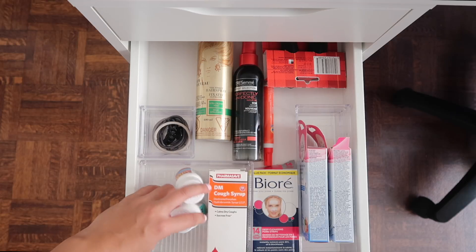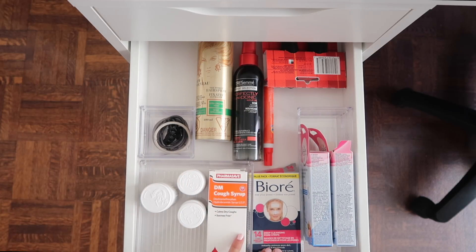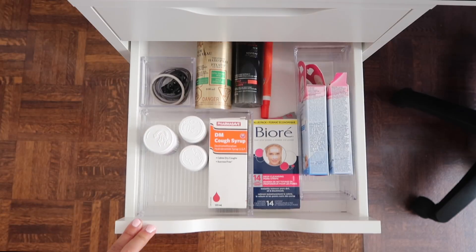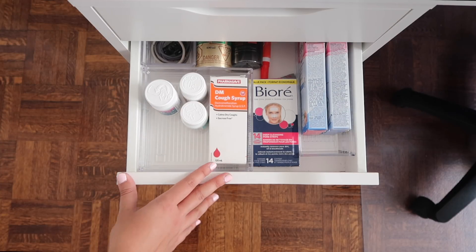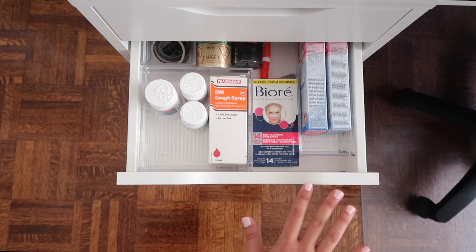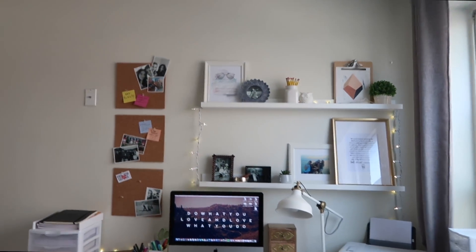The last drawer I'm going to show you isn't really office-related, but it's an example of how I use the remaining drawers to also organize life stuff. I've got medication for when I get sick, some wax strips, some Biore blackhead strips, and a little container holding all of my hair ties. My bedroom isn't very big, so that's one of the reasons I really like this desk system — all of these drawers are big enough to be used for a variety of different things, not just office-related goodies.